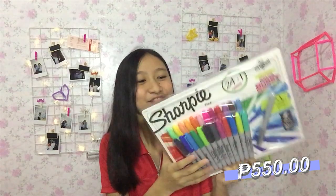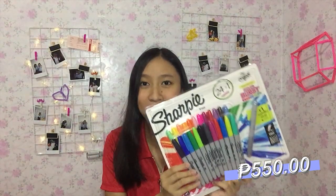We went to Binondo last week and in Ongpin Street, the whole street sells stationery and supplies at a cheaper price. I got this pack of Sharpies — 25 pieces inside — for about 550 pesos only. I also got a Plus correction tape in black, and they also had them in pink, so I got two.